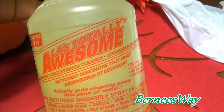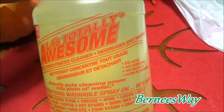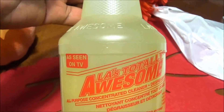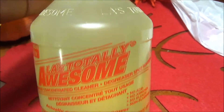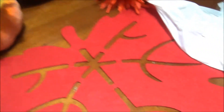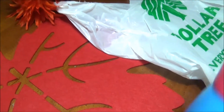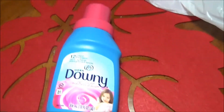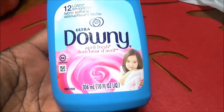I also picked up LA's Totally Awesome all-purpose concentrated cleaner. This is a degreaser, spot remover - as seen on TV. They can't keep this stuff in the Dollar Tree, I'm telling you. A lot of people love it, and I love it for so many reasons. Make sure you mix it in a spray bottle with water because it's very concentrated. And the Downy - what else can I say, it smells good.